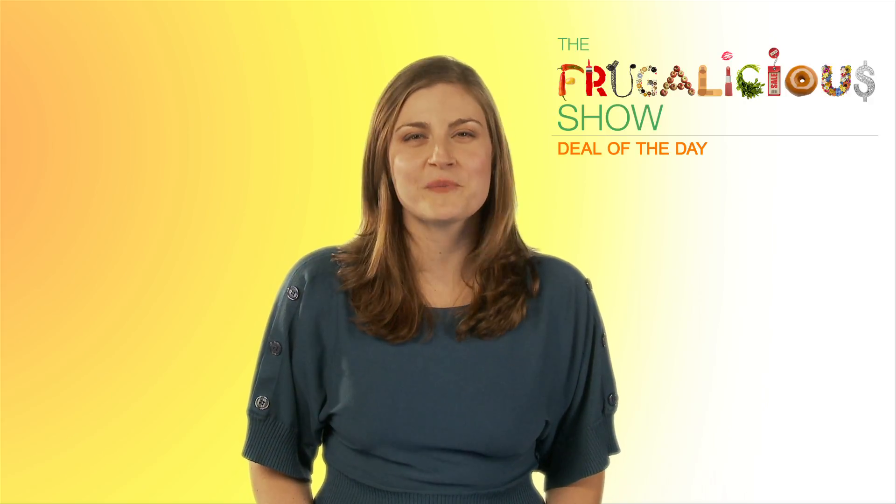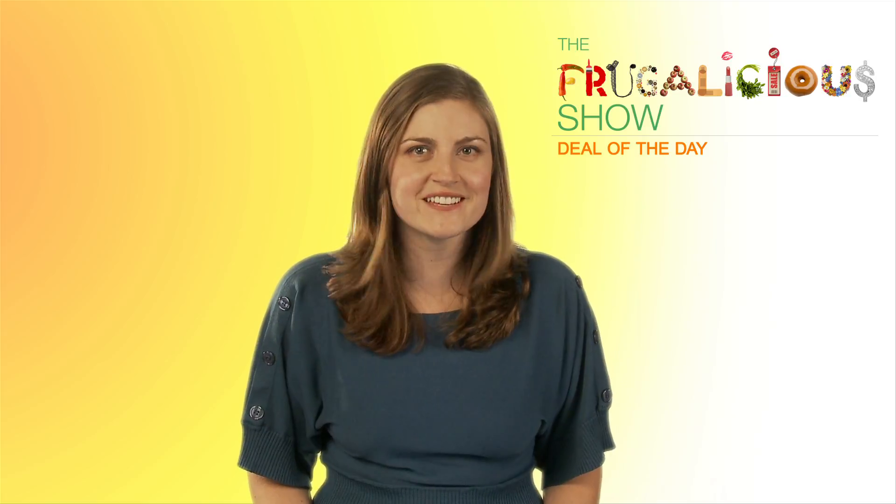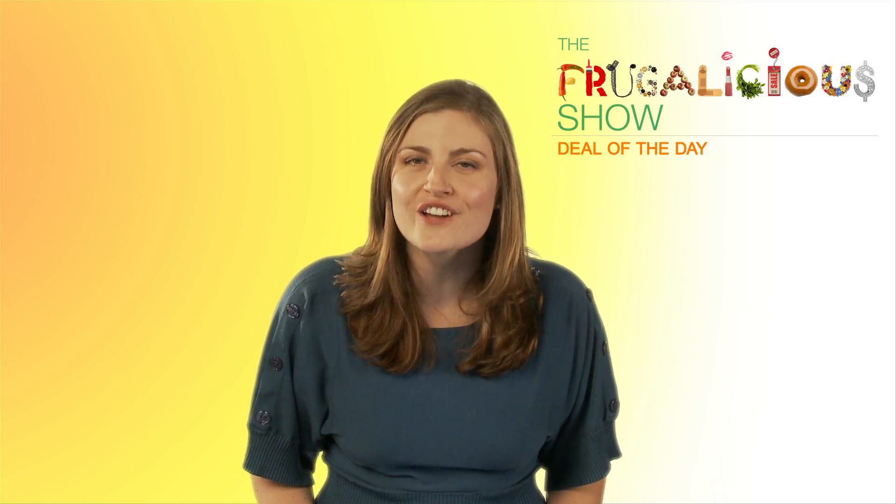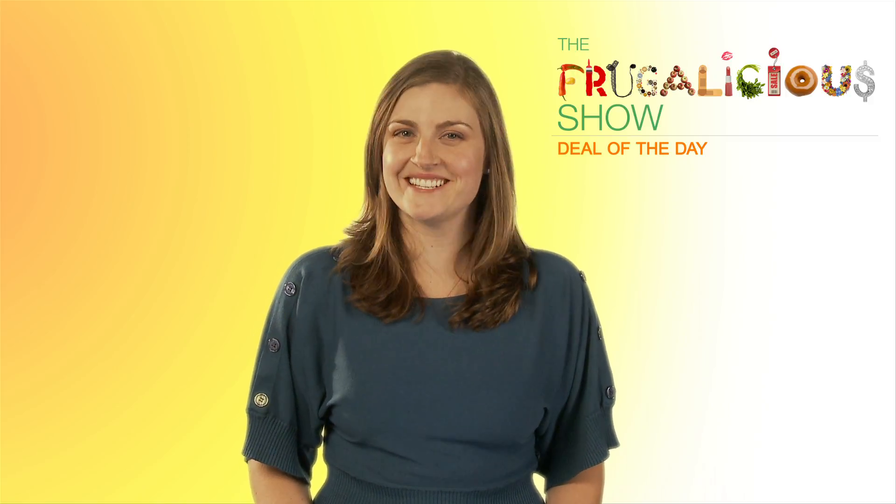Thanks for watching everyone. Remember to tune in tomorrow to find out who the $50 Amazon gift card winner is and to get details on how to enter the $100 Amazon gift card giveaway. Happy shopping — I'll see you tomorrow.